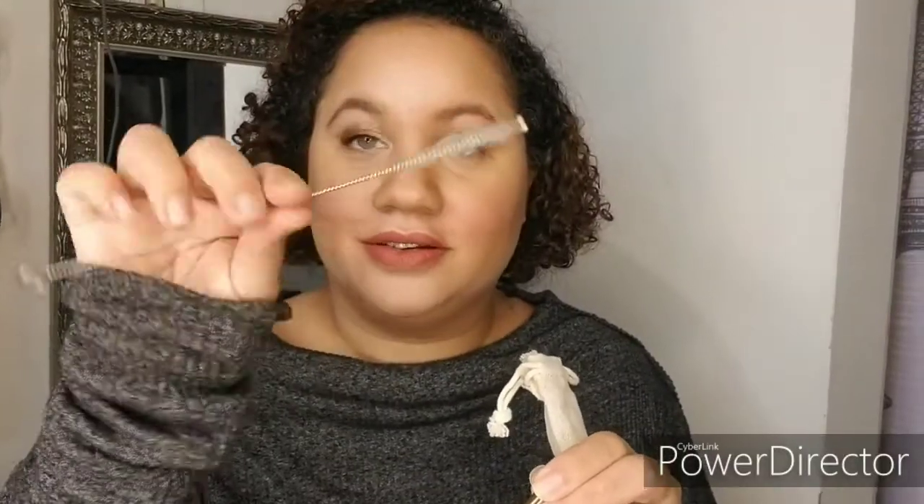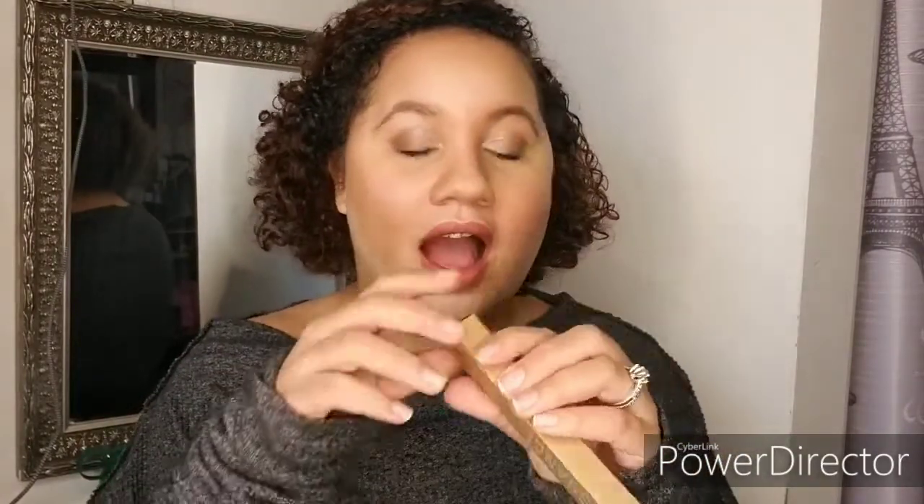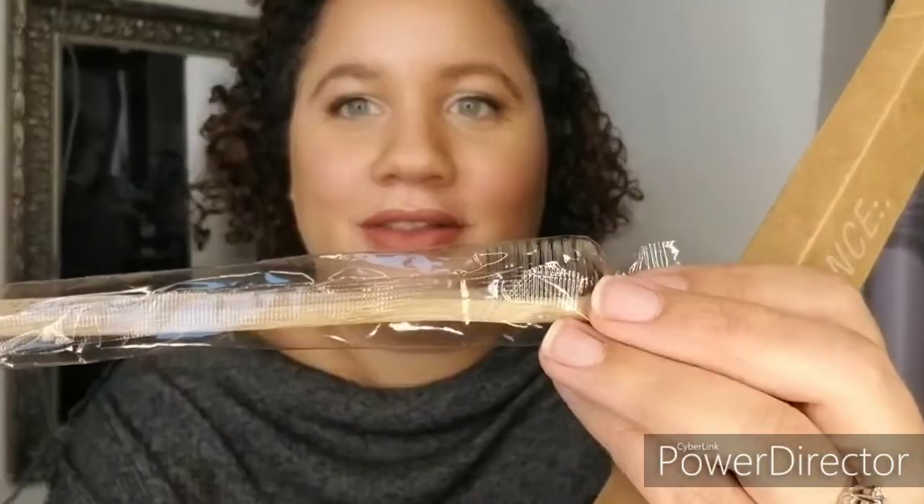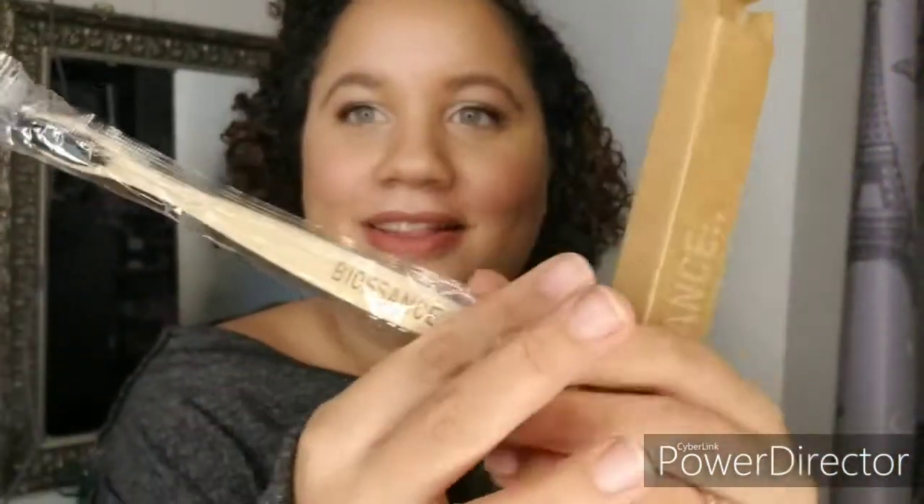The next product is their reusable metal straw — it comes in a little cute bag. It's like a copper color with little line designs, and there's a cleaning brush for it too. Then there's their sustainable bamboo toothbrush! I'd always wanted to try one but talked myself out of buying it. Oh my god, look at it — the bristles are gray. It's so cute, I want to preserve it in the bag.